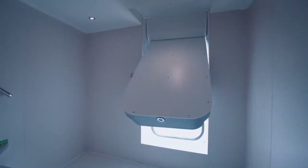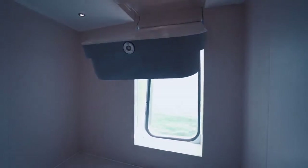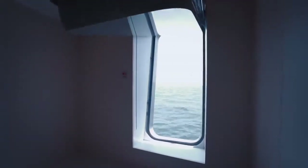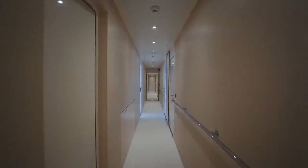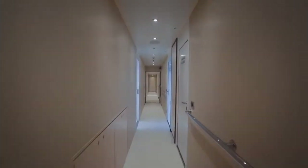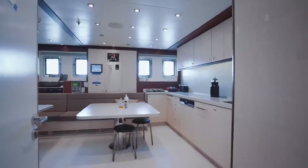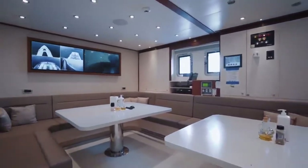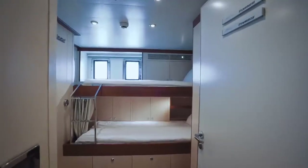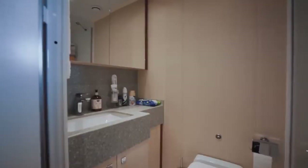At the top of these stairs is a shell door, designed so that crew can enter and exit the yacht discreetly — perhaps to bring on supplies or remove garbage. They have a dedicated tender for this. Inboard is a central corridor with crew accommodation neatly labelled, and a crew mess with two tables and a small kitchen. The crew were living on board by the time we filmed this video, but they did kindly allow us to show you one of the cabins so you can get an idea of their living quarters.